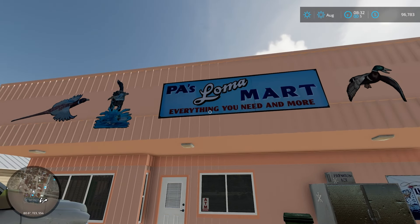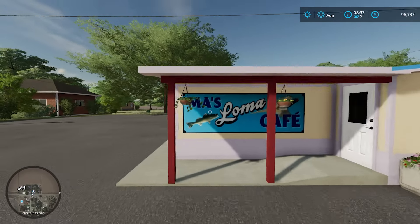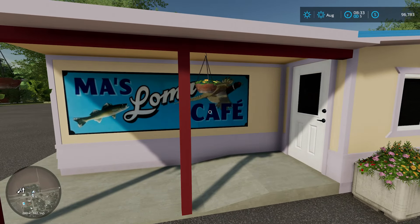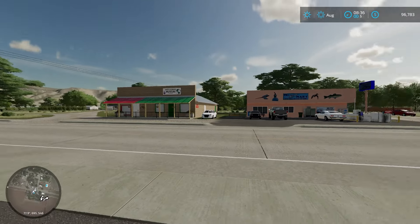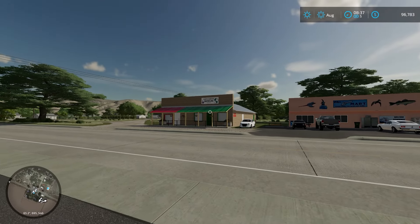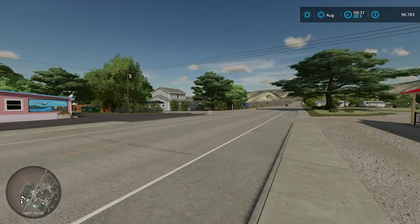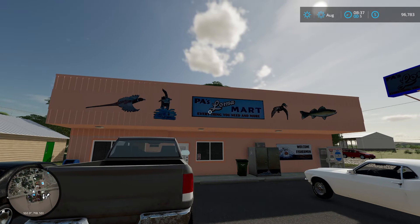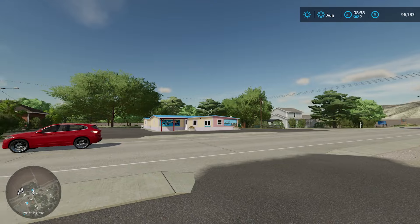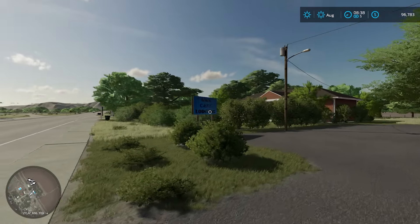Paz Loma Mart — everything you need and more. Across the street we have Maz Loma Cafe. These are real life places. Loma is also home to a small cafe, Maz, and a convenience store, Paz. There's also a post office and a museum here — there's the museum. We might find the post office later. The reason why I find this hilarious is my daughter has called my parents, her grandparents, Ma and Pa since she could barely talk. So that was very cool to me that this is a real place.